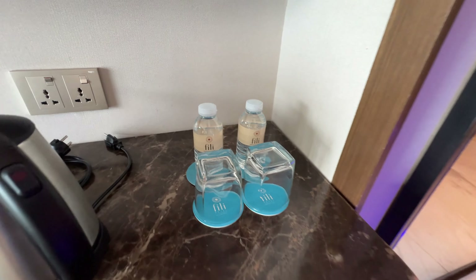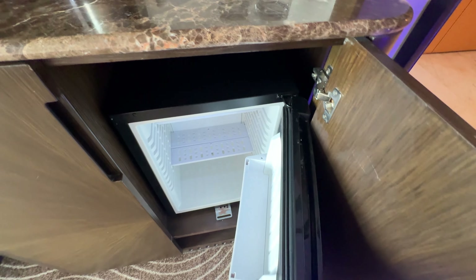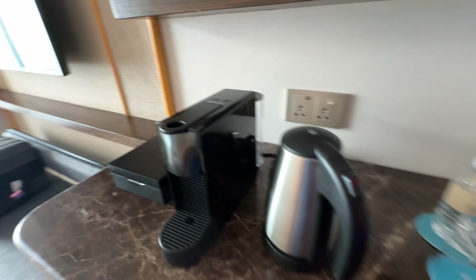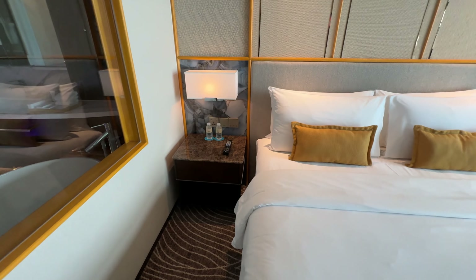Now for the mini bar, you've got two more waters — very small. I don't know why they don't just give two big waters and save plastic — maybe that's what I would do. Oh, they have more waters here too.